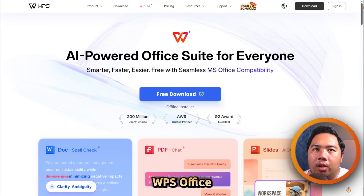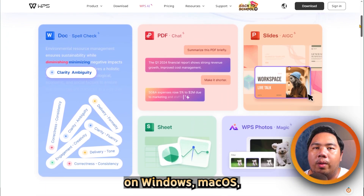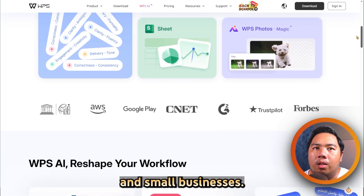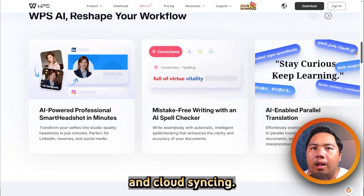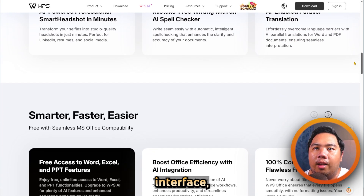On the other hand, WPS Office is a freemium office suite available on Windows, macOS, Linux, Android, and iOS, targeting individual users and small businesses. Features include a word processor, spreadsheet, presentation tool, PDF editor, and cloud syncing. Strengths include a familiar Microsoft Office-like interface.